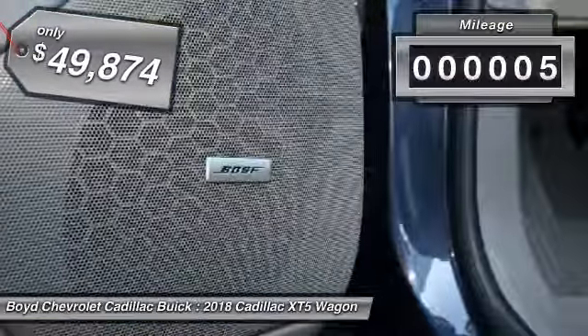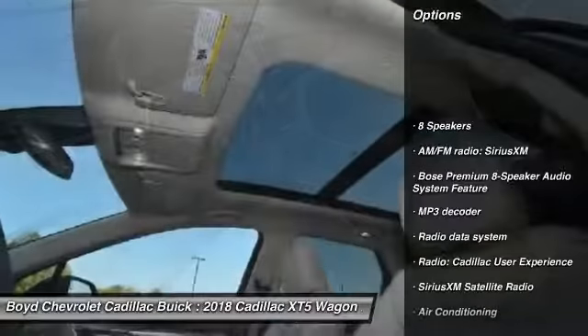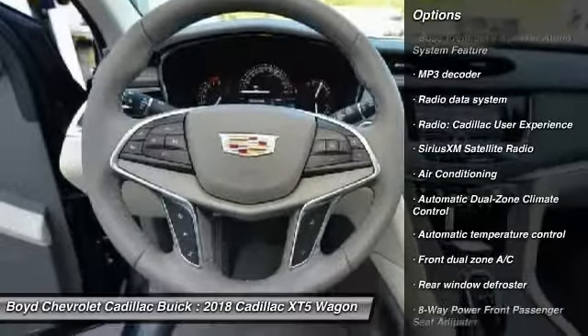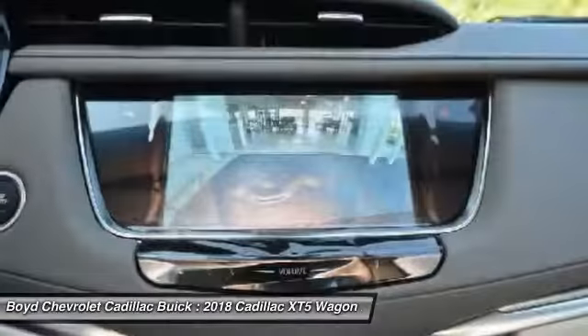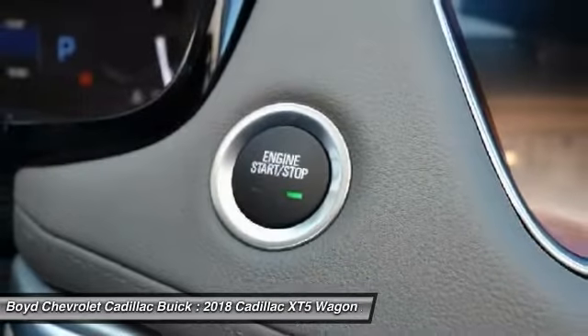This vehicle has less than 100 miles. Here are some of this vehicle's great options: heated seats, power passenger seat, navigation system, traction control, lane departure warning, all-wheel drive, leather-wrapped steering wheel, dual airbags, and moonroof.